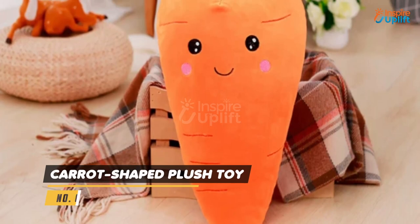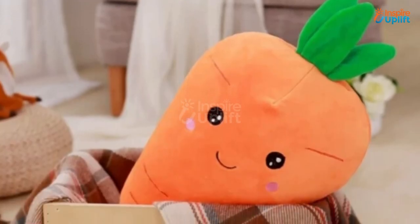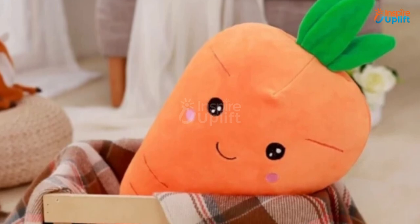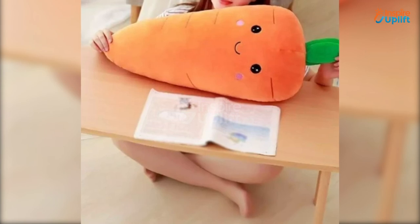At number 6 we have the Carrot Shaped Plush Toy. This carrot shaped plush is the one product that has the ability to fill the gap that no other toy could. It is soft, cozy, and an ideal snuggle partner for you to enjoy a good night's sleep inside your lounge.